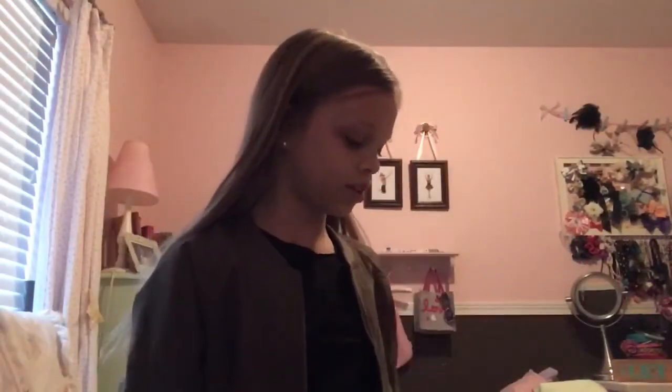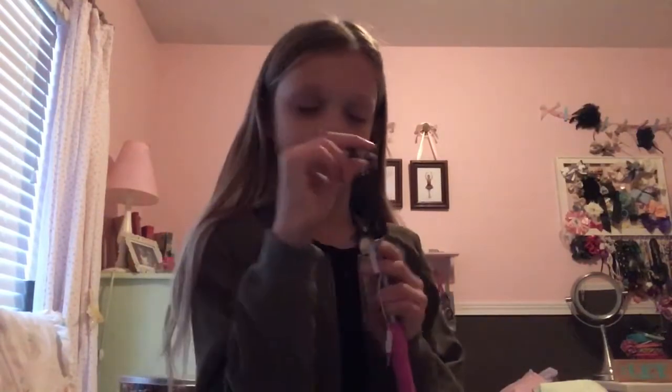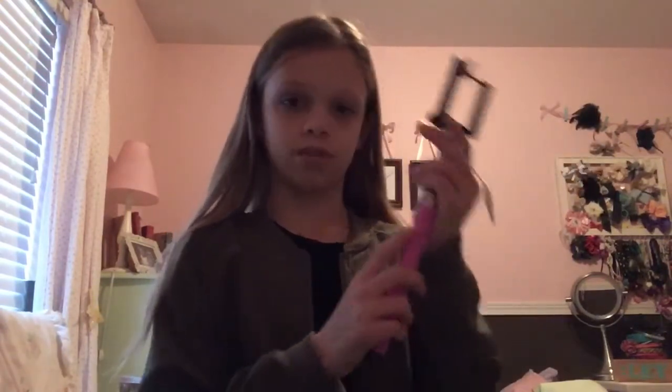I'm going to start with the present that's nearest to me, which is a selfie stick. Basically you just plug it into your phone, and then you can lift this up and push the camera button. It's from Dollar Tree actually, and it's from my sister Claire.